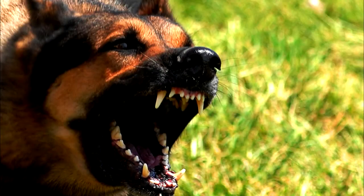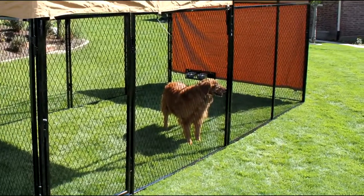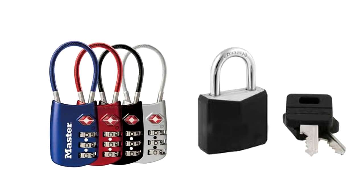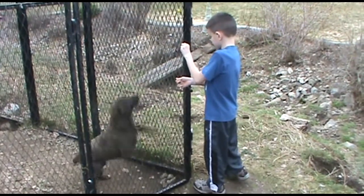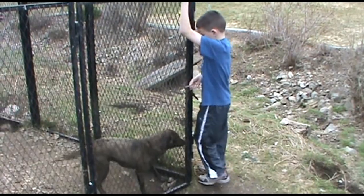Do you have an expensive dog or an aggressive dog and want to make sure they are safe and secure in their kennel? For these situations, we offer the Kennel Safe Locks. These locks will make it inconvenient for someone to steal your pet or someone from entering your kennel without permission. And children have a tendency to let dogs out, and this will stop that also.